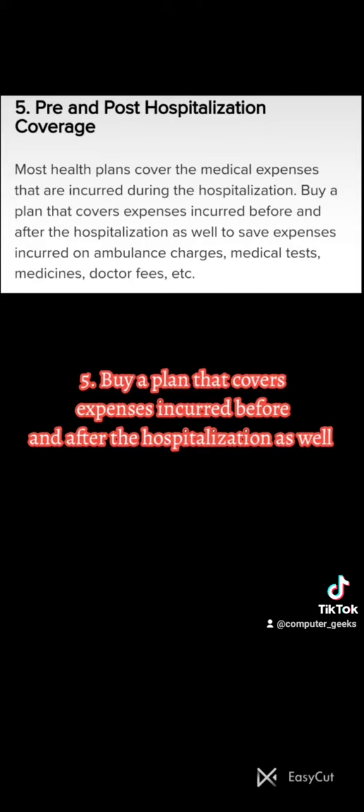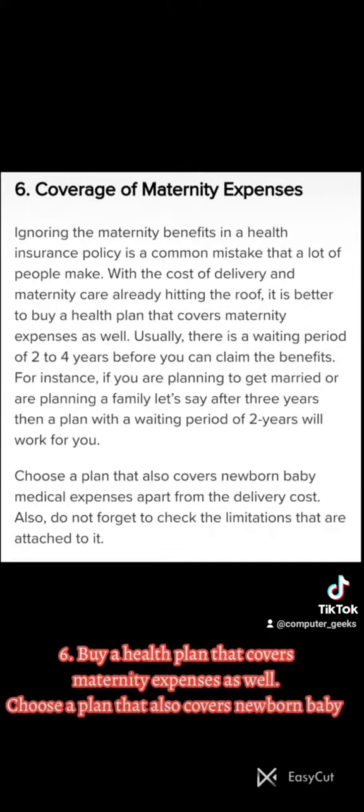Five: Buy a plan that covers expenses incurred before and after the hospitalization as well. Six: Buy a health plan that covers maternity expenses.